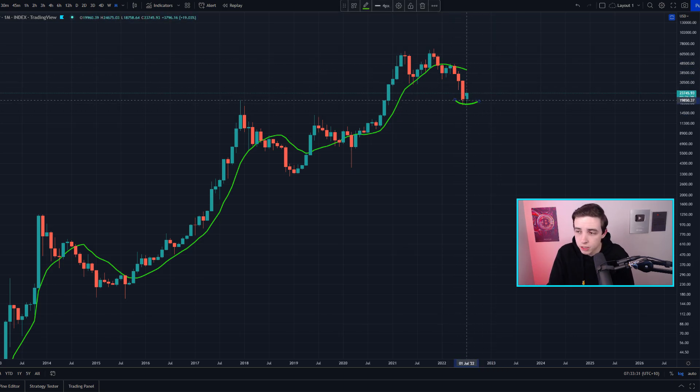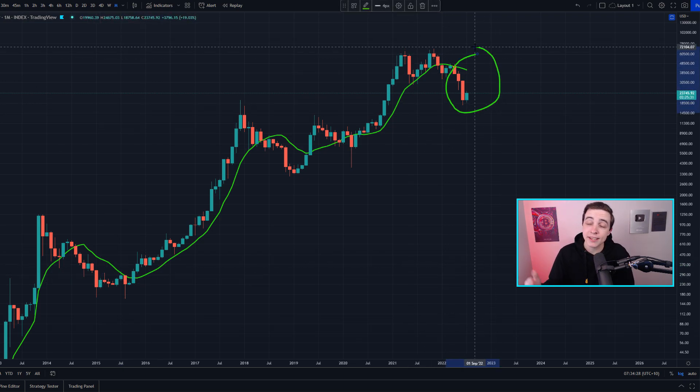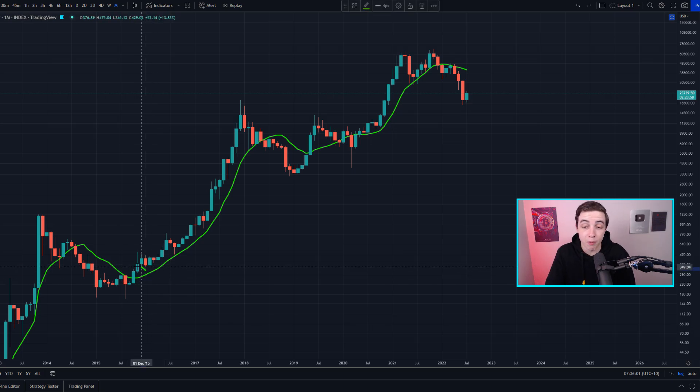This type of indicator isn't for those who want to try and catch the Bitcoin bottom or average into the market near the bottom, because the bottom occurs well below this moving average. But for swing traders, this can be a useful momentum indicator — for example, buying Bitcoin when we break above it and selling when we break below it. That's not personal financial advice, just an example of how to potentially use this indicator within a strategy.